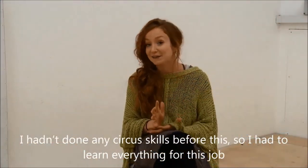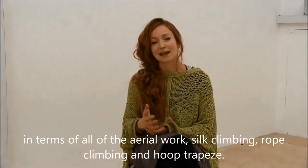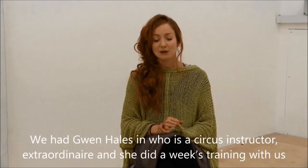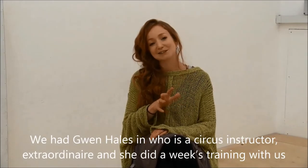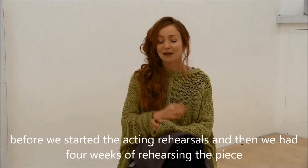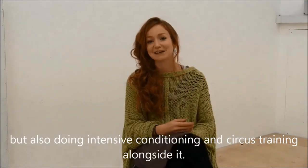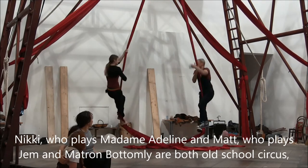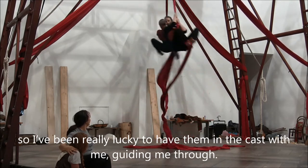I hadn't done any circus skills before, so I had to learn everything from this job — all of the aerial work, silk climbing, rope climbing, hoop piece. We had Gwen Hamilton, who is a circus instructor extraordinaire, and she did a week's training with us before we actually started the acting rehearsals. Then we had four weeks of rehearsing the piece, but also doing intensive conditioning and circus training alongside it. Nicky, who plays Madame Magdalene, and Matt, who plays Jen and Major Bottomley, are both old school circus, so I've been really lucky to have them in the cast guiding me through.